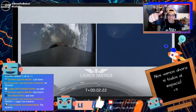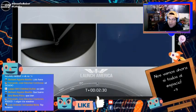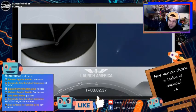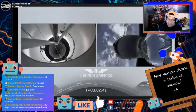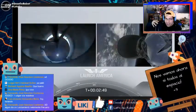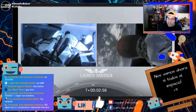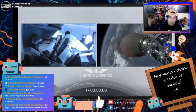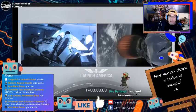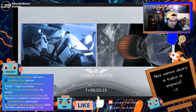Ha sido un lanzamiento exitoso. Un aplauso para SpaceX y para la NASA. Ha aterrizado el cohete Falcon 9 — no ha reventado. La nave se separó del cohete y está independiente en el espacio. El Falcon 9 va a regresar a la Tierra — tiene un sistema autónomo como los drones para aterrizar en un punto exacto. Este cohete es reutilizable para que luego salgan otras naves con este mismo cohete, por eso debe tener un aterrizaje adecuado.